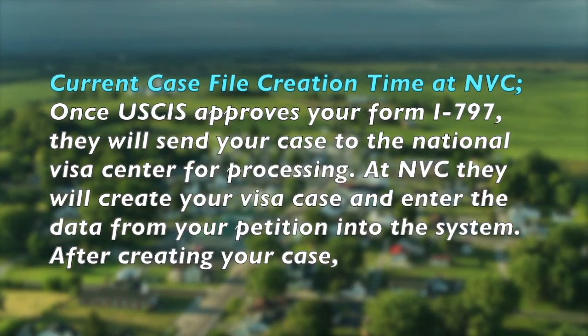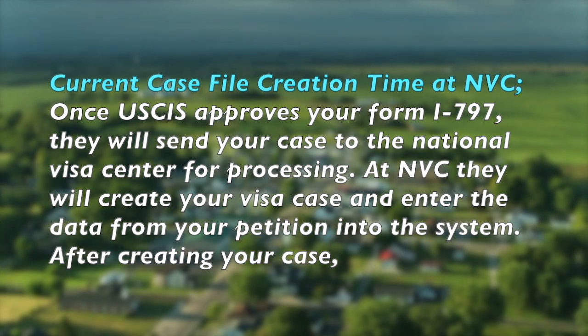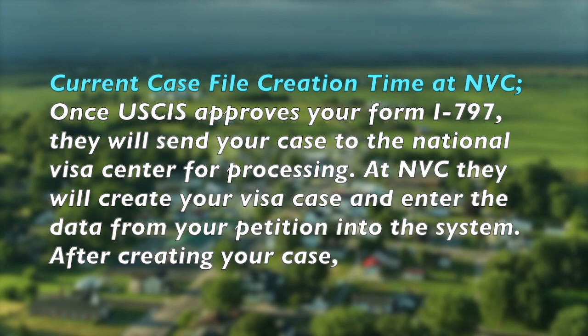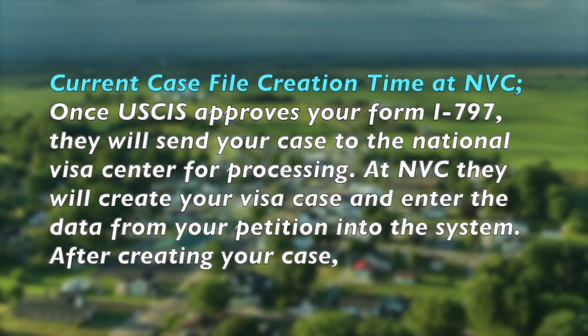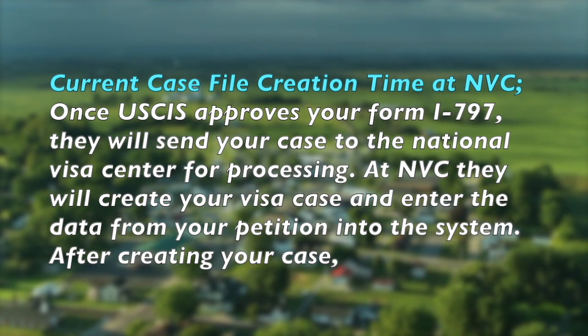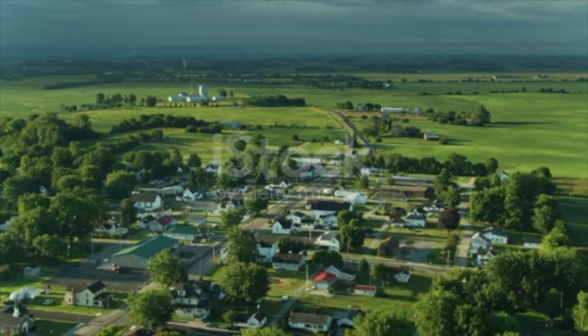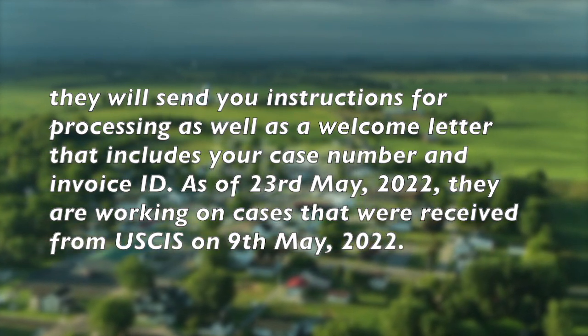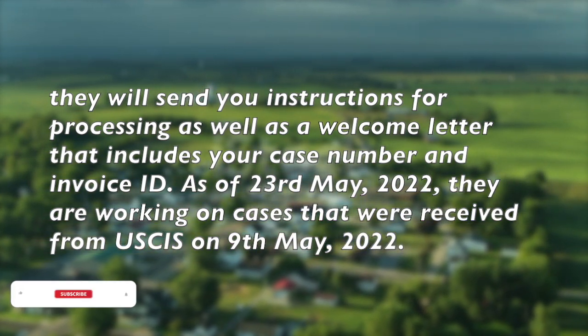Current case file creation time at NVC: Once USCIS approves your Form I-797, they will send your case to the National Visa Center for processing. At NVC, they will create your visa case and enter the data from your petition into the system. After creating your case, they will send you instructions for processing as well as a welcome letter that includes your case number and invoice ID.